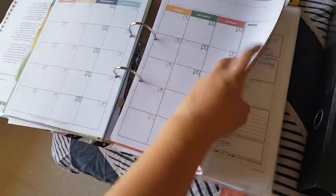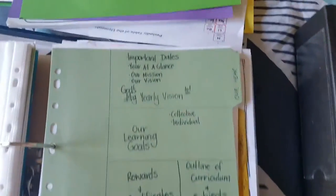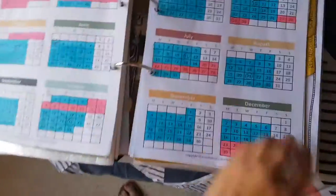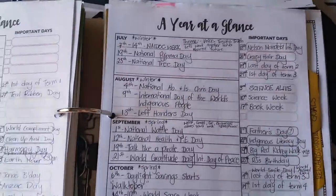The next section is our year — this is the calendar where I've marked out our dates, times, and holidays. Then we've got our year at a glance.